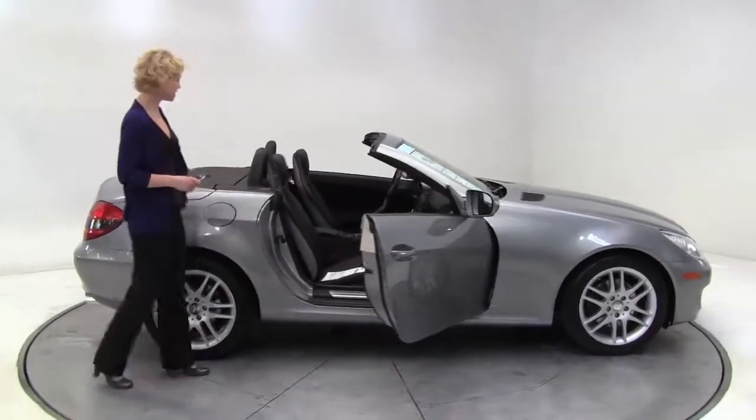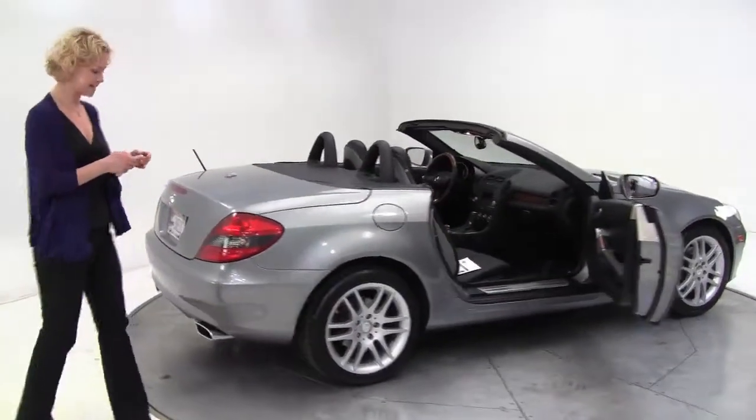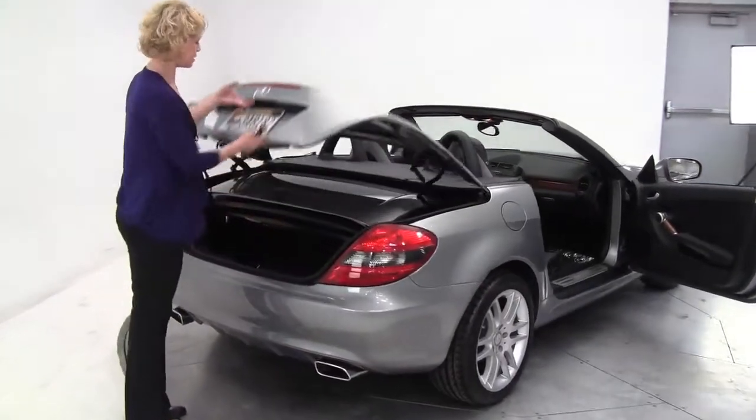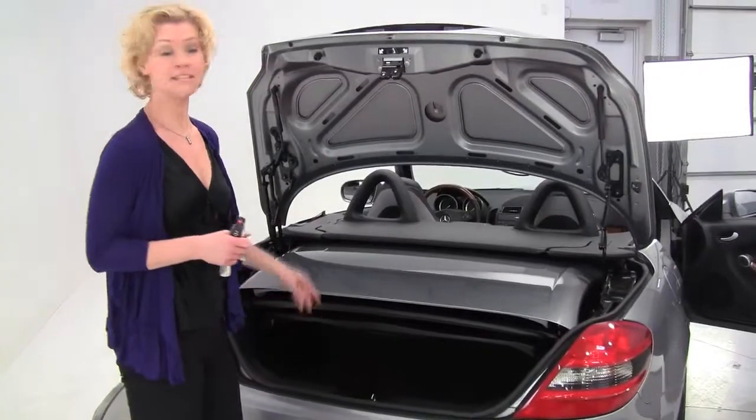This is a one owner vehicle, gorgeous silver on black. The tires are in excellent condition. We have full service maintenance records available for you — hard top convertible, full set of all season floor mats.